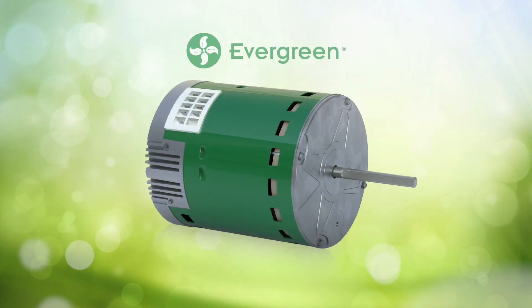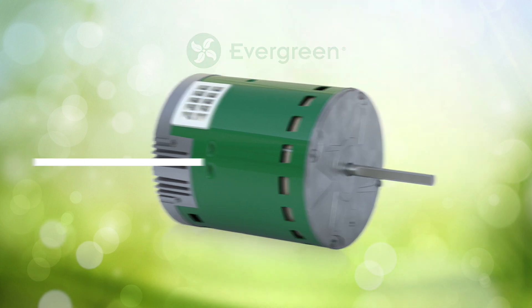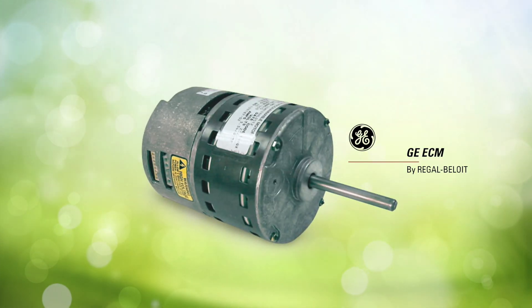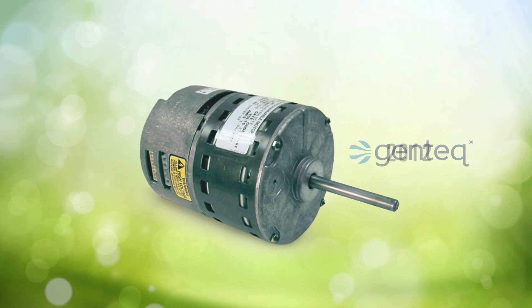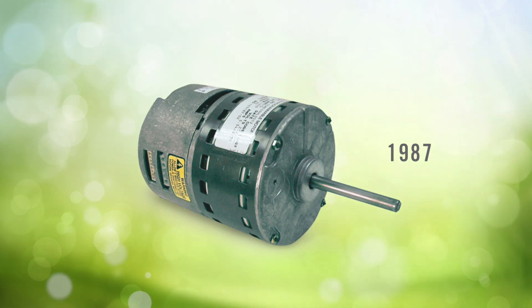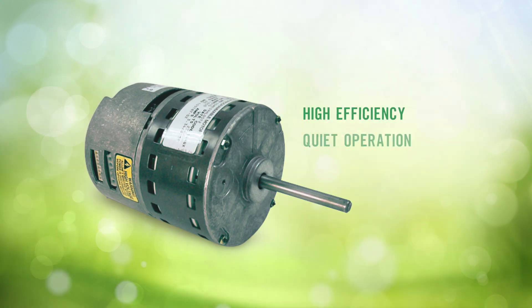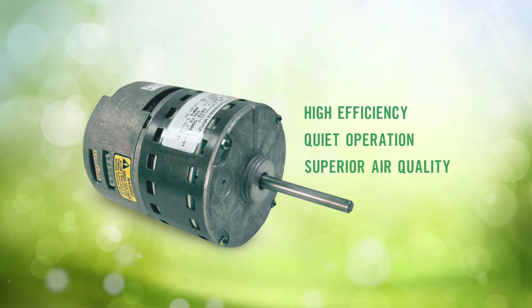The Evergreen motor is a direct successor of the original ECM motor, first introduced by a division of GE Motors, which was later acquired by Regal and became today's Gentec. When it was first developed in 1987, ECM technology changed everything. It provided high efficiency with quiet operation and superior indoor air quality to OEM HVAC systems.